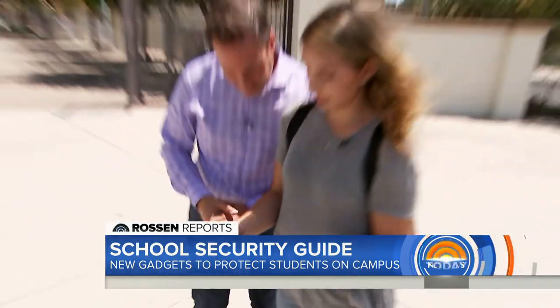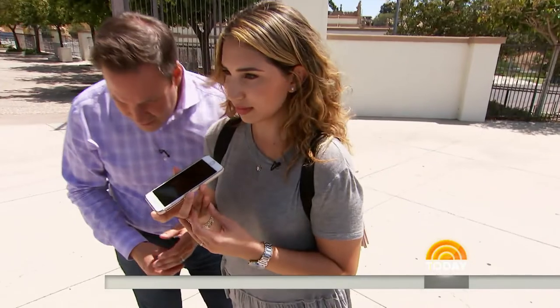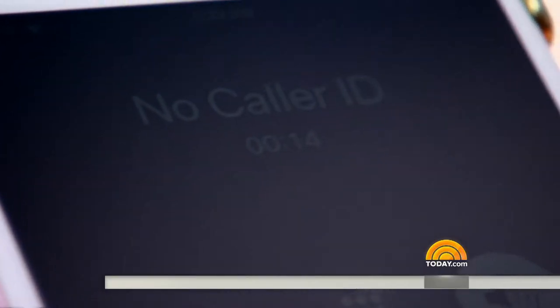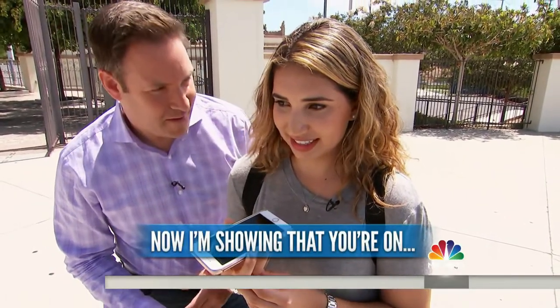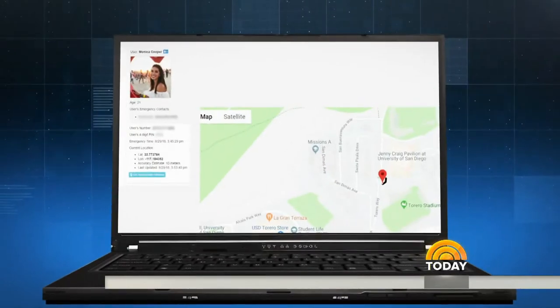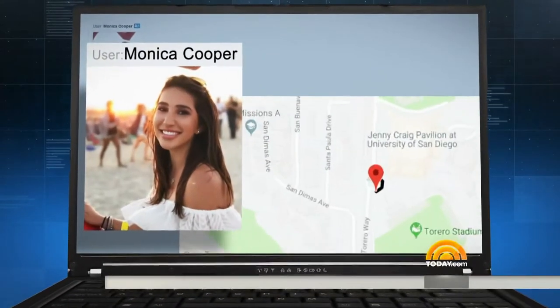Moments later, they're calling. I'll answer the call. 'Hello?' 'Hey, Ms. Cooper, this is Noonlight, formerly Safe Trek. I got your police alert. What is your emergency, please?' 'I think somebody's following me, but I don't know where I'm at.' 'Okay, I'm showing that you're on—' 'I can't talk. I have to go.' Just like a real emergency, she hung up because she's scared. Instantly, Noonlight sends a screen to police with her name, photo, and exact location.